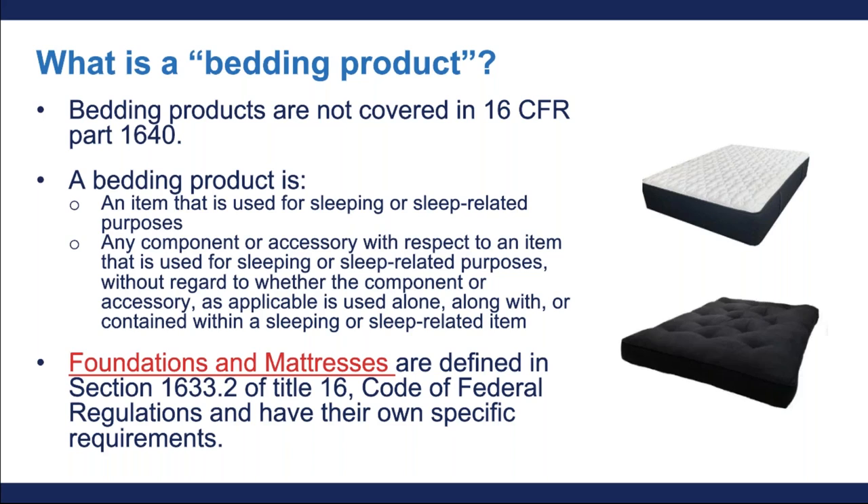If you want to learn more about them, please visit our foundations and mattress business education page on cpsc.gov. As a final note on bedding products, most upholstered bed frames and upholstered headboards are not considered upholstered furniture subject to 16 CFR Part 1640. However, upholstered bed frames that incorporate an upholstered bench or another upholstered seating surface outside of the mattress may be considered covered by the new standard. If you have any specific doubts about a design you're making, you can always reach out to the CPSC for feedback on your specific item.